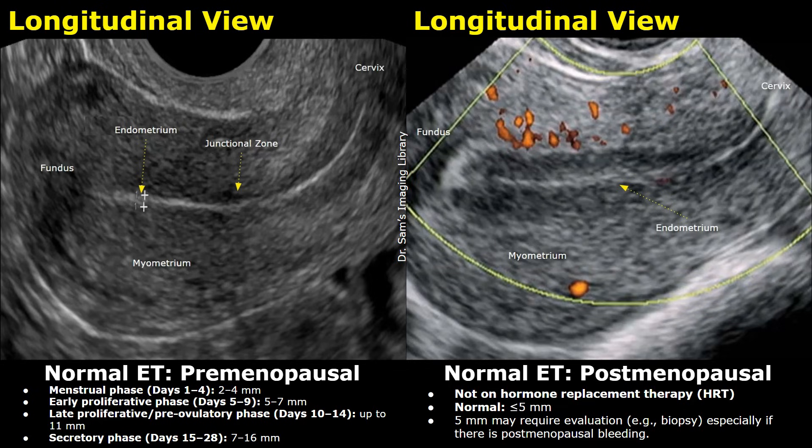In postmenopausal women who are not on hormone replacement therapy (HRT), an endometrial thickness of 5 mm or less is generally considered normal. However, if the endometrial lining measures exactly 5 mm or there is any postmenopausal bleeding, further evaluation such as an endometrial biopsy may be warranted. Even a seemingly borderline thickness can be associated with underlying pathology, particularly in the presence of symptoms like bleeding, helping rule out conditions such as endometrial hyperplasia or cancer.